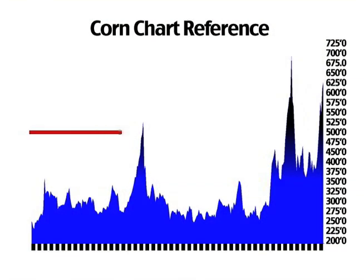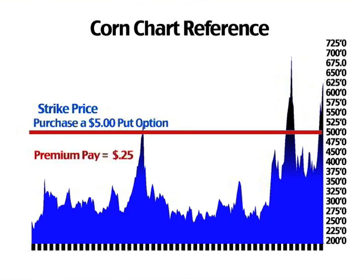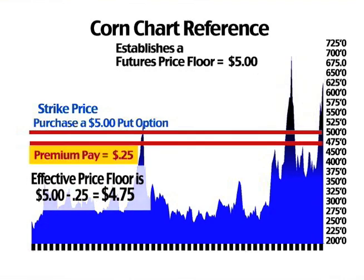Let's take a look at an example of a put option. Here we are showing a December $5 corn put. $5 is the strike price, which means you have the right, but not the obligation to be short, or sell December corn at $5. The premium for the $5 put is $0.25, which is paid at the time of purchasing the option. When you purchase this option, you will have established a futures price floor at $5, that will be in place until you offset the put or it expires. Since you paid $0.25 for the put, your effective floor price is $5 less $0.25, or $4.75 futures.